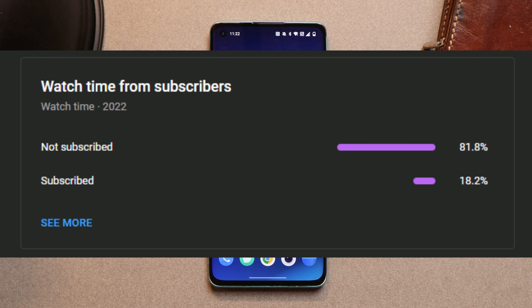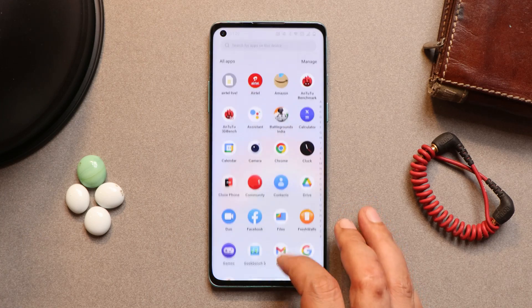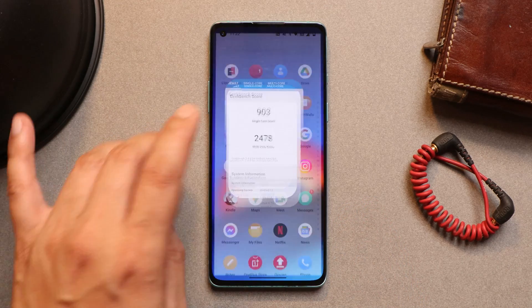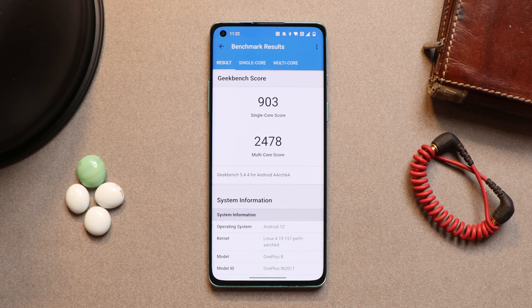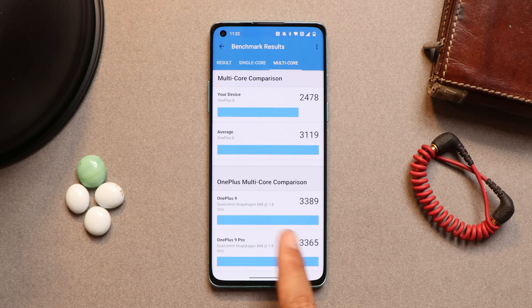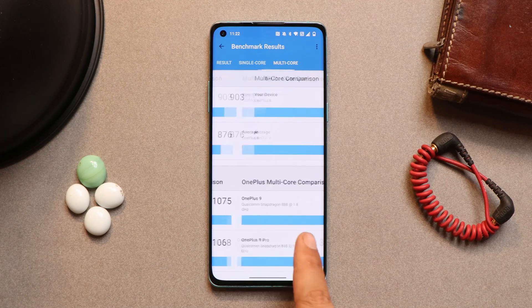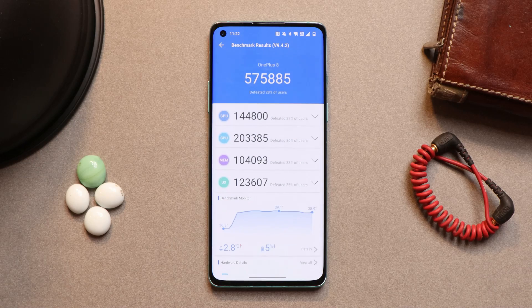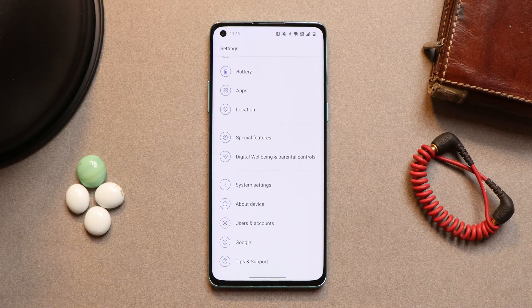Talking about the benchmark results, I did notice slightly lower benchmarks on this particular build. Using the Geekbench application, single core scored 903 and multi-core scored 2478. All benchmark testing was done using high performance mode. With the AnTuTu benchmark application, my OnePlus 8 scored 5,75,885.